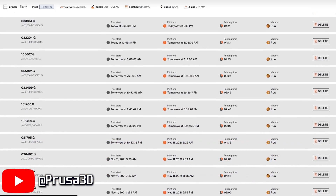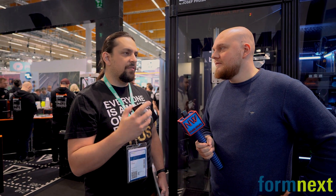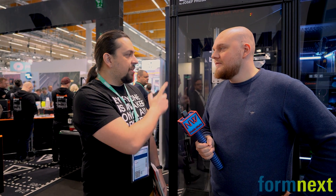It's fully automated. You only send the G-codes in, the system decides when and where we will be printing. The machine puts the steel sheets in and finished prints will be on the shelves for your use.